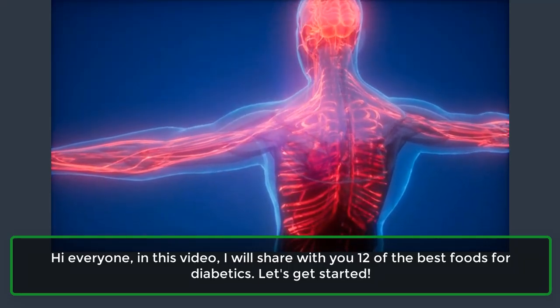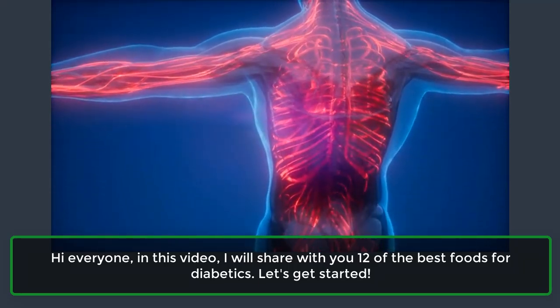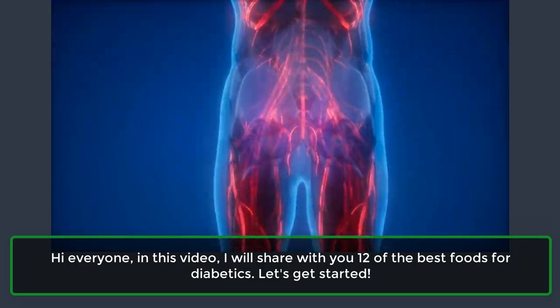Hi everyone. In this video, I will share with you 12 of the best foods for diabetics. Let's get started.